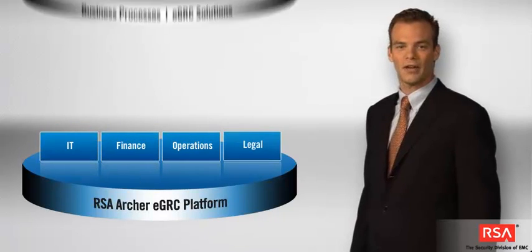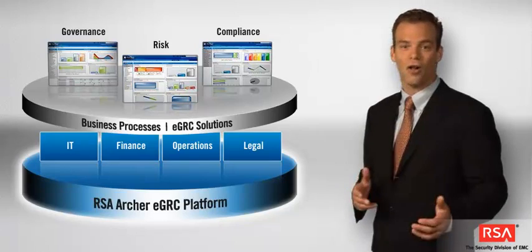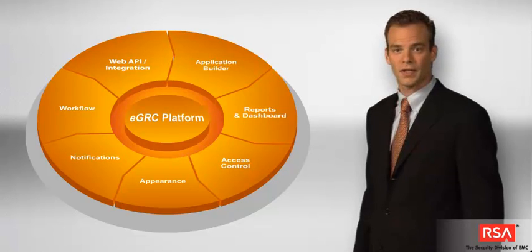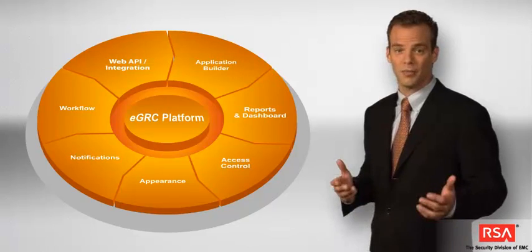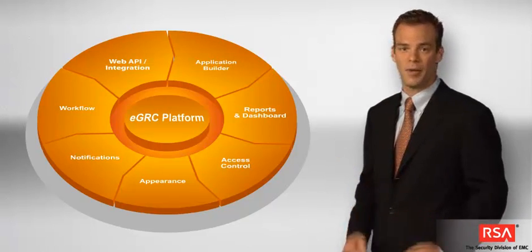The platform allows business-level management of governance, risk, and compliance. As the foundation for all RSA Archer EGRC solutions, the platform allows you to adapt solutions to your requirements and build your own applications without writing a single line of code. Through a user-friendly interface, you can create any type of business application, from project management to event analysis and issue management, often in a matter of days.